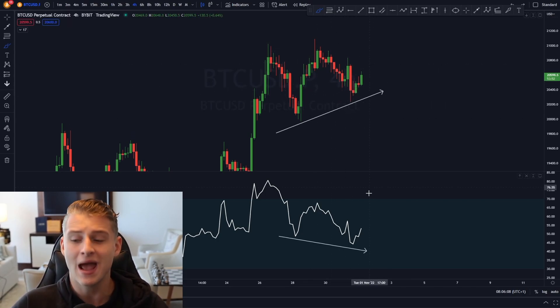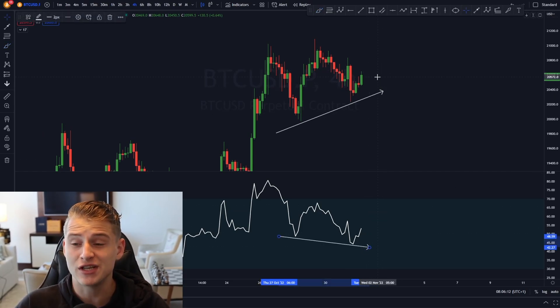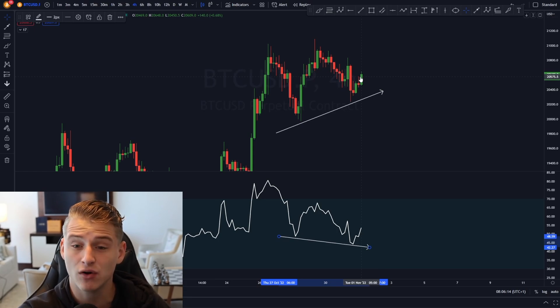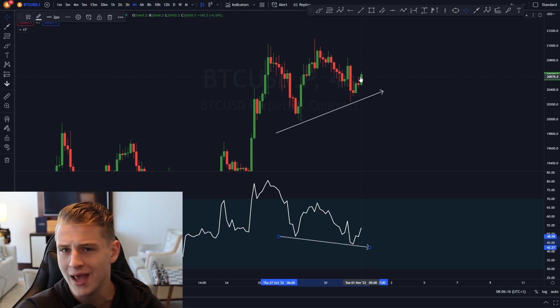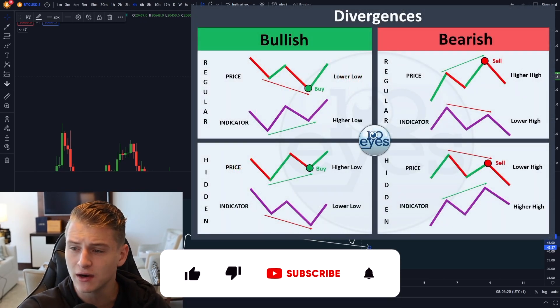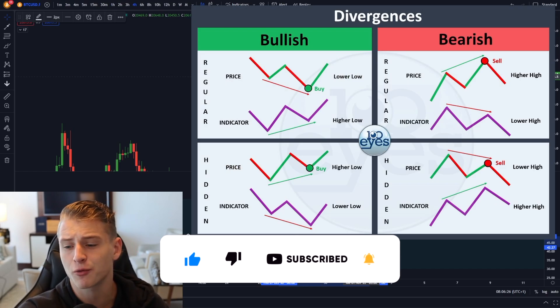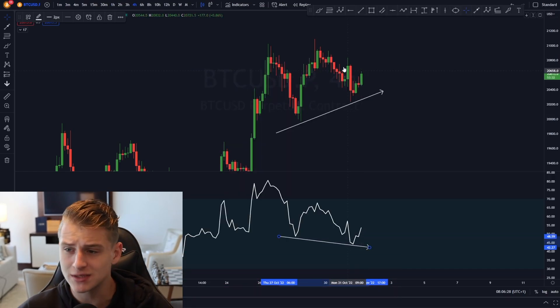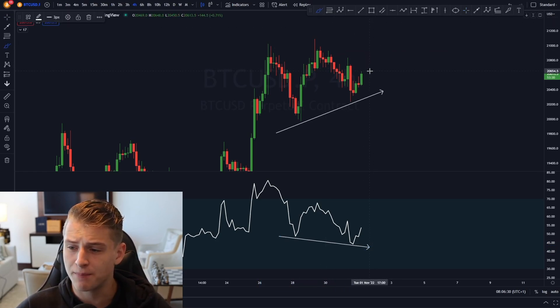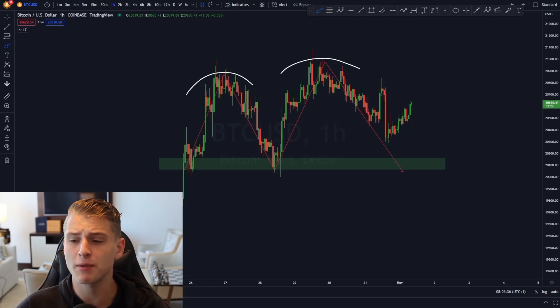We did confirm that green candle close, and we are now officially creating a hidden bullish divergence on the four-hour time frame for Bitcoin. On the bullish hidden divergence: when the price forms a higher low and the RSI forms a lower low, that's a hidden bullish divergence — and those are the periods where Bitcoin tends to create a continuation in the market.